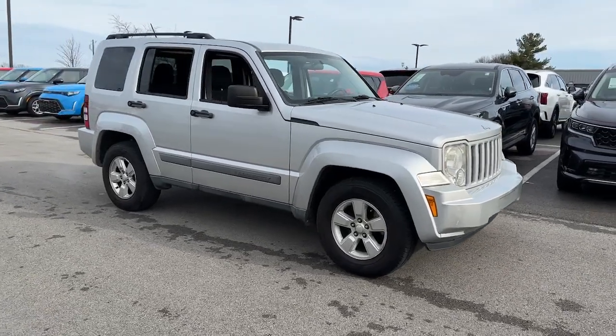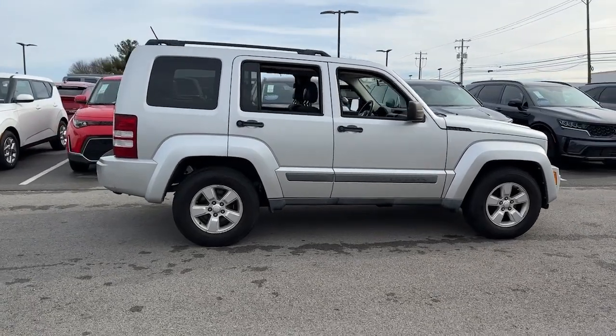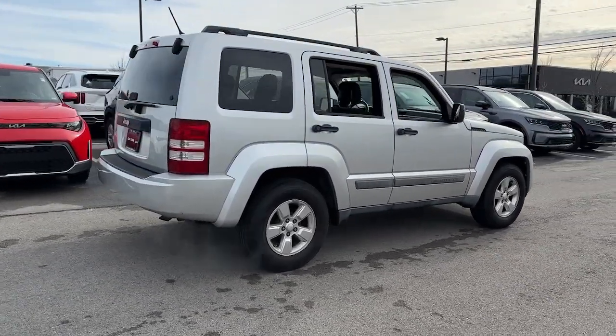Introducing the 2011 Jeep Liberty. With less than 200,000 miles on the odometer, this vehicle provides excellent value.